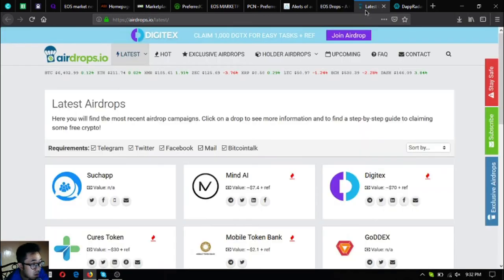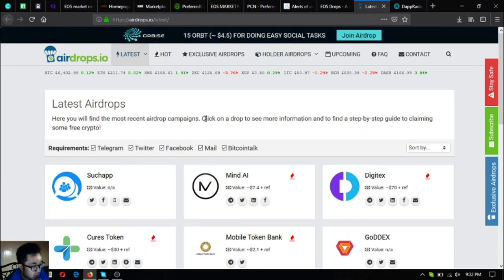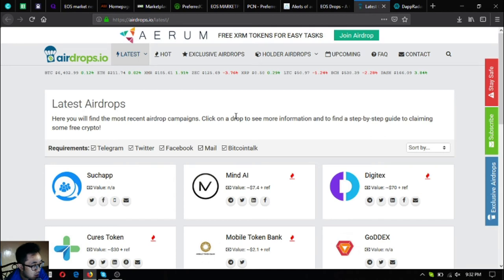The next one is airdrops.io, which is also an airdrop website similar to eosdrops.io. Unlike eosdrops.io, this website also covers other cryptocurrencies as well.